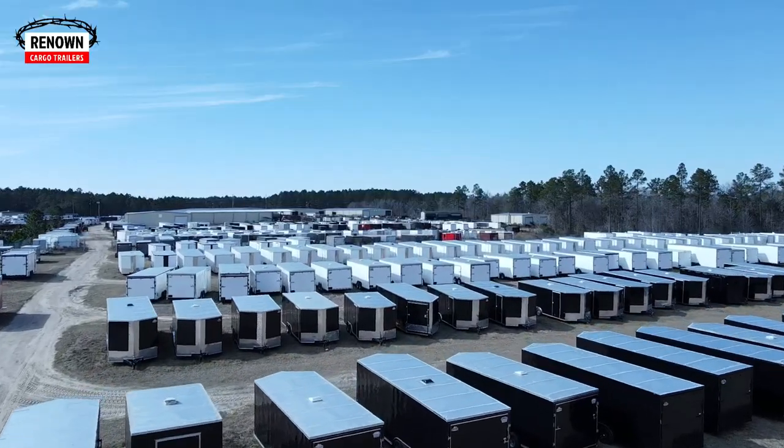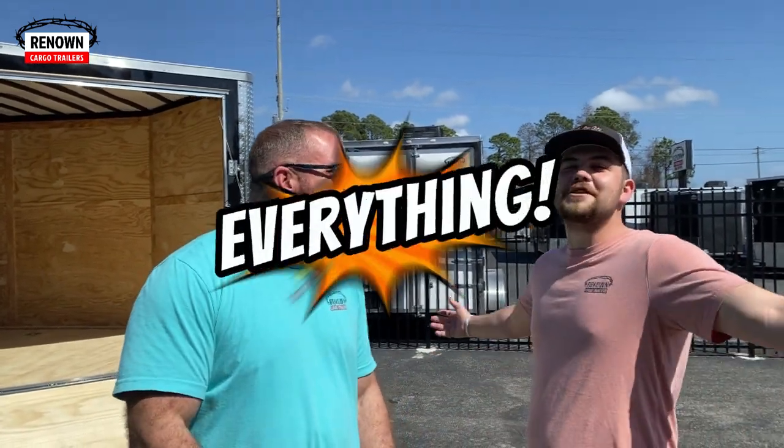We got big trailers, small trailers, construction trailers, snowmobile trailers, dog grooming trailers, doctor office trailers, barbershop trailers, race car trailers. Anything you can think of — if it's a trailer, we got it at Renown.